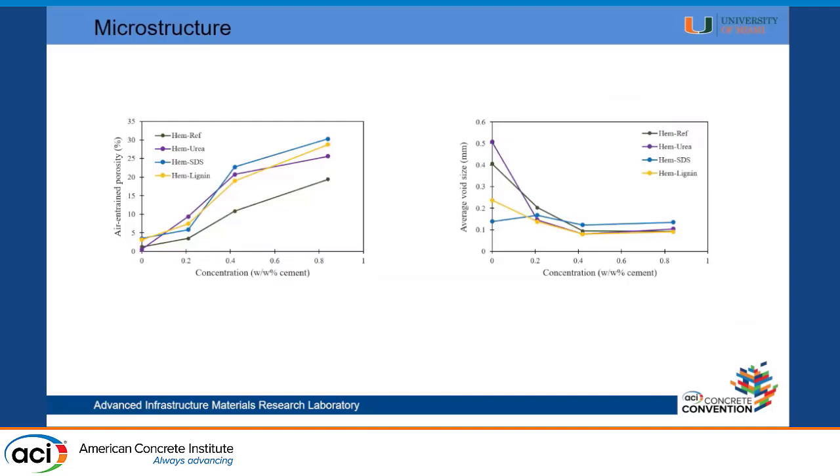Here you see the effect of protein concentration, reaching porosities as high as 32%. It's important to note that in a real-world scenario you don't want 30% porosity — you want around 4% to 7%. But because we're at the chemical design stage, we want to get as much efficiency as we can, and then in practical cases we can lower this porosity to that range.